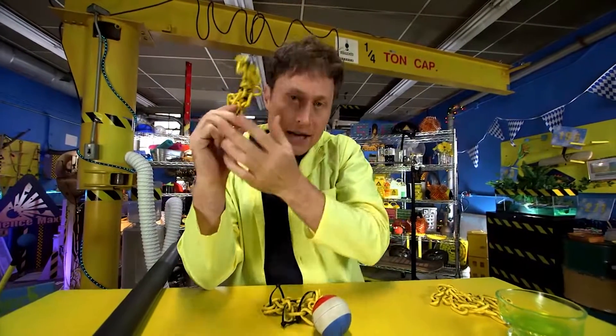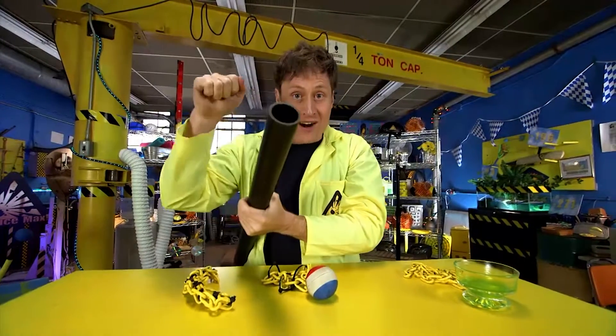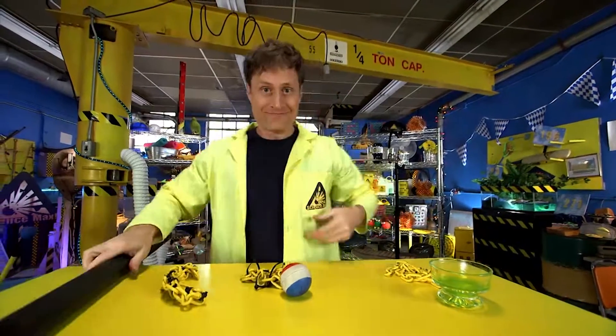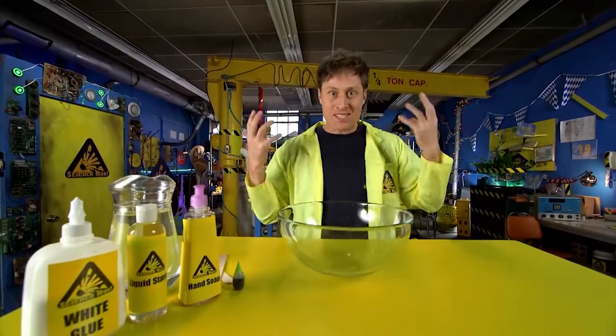It doesn't move. Harder to tell with the chain, but plastic is very hard and rigid. So let's dive into the world of polymers and make some slime.